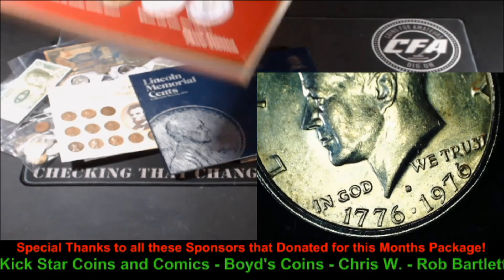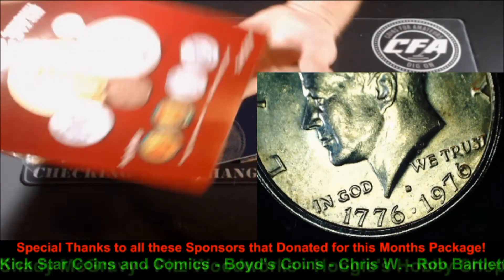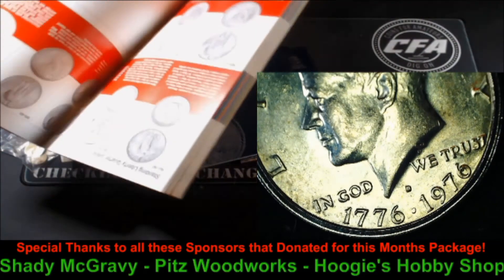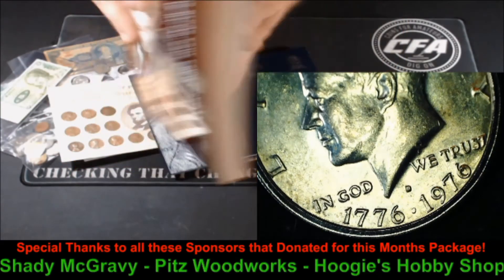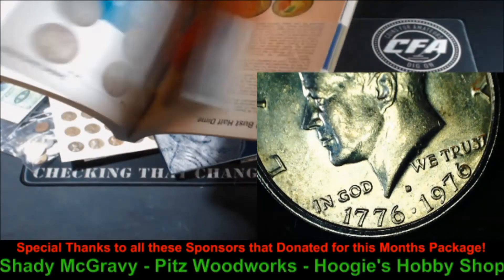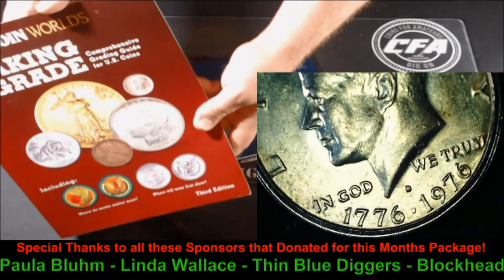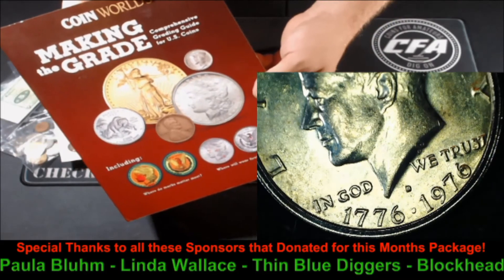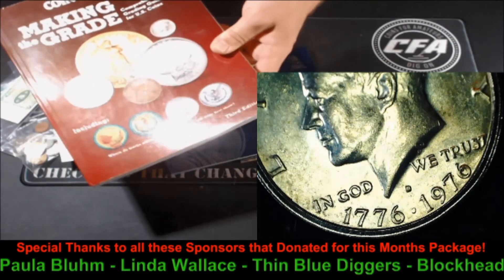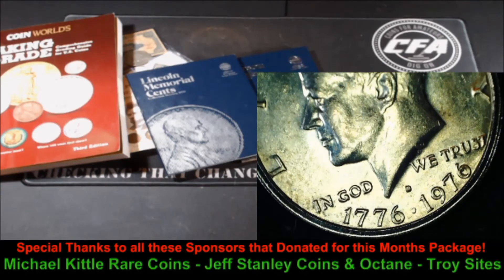How about another book? How about a monster book — look at the size of this thing. Coin World's Making the Grade: Comprehensive Grading Guide for U.S. Coins. This is an awesome book — I don't even have this one in my collection, it was donated. This is something a young kid is going to grow into. As you grow your knowledge and experience with coins, learning to grade can definitely be a great thing. Very, very cool book. I've got to get me one of those.